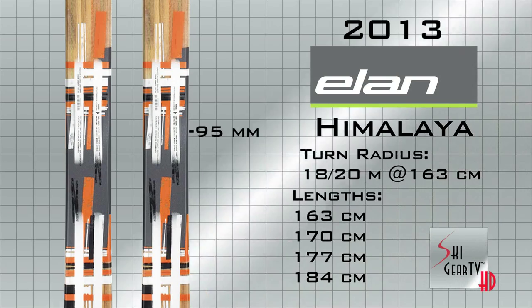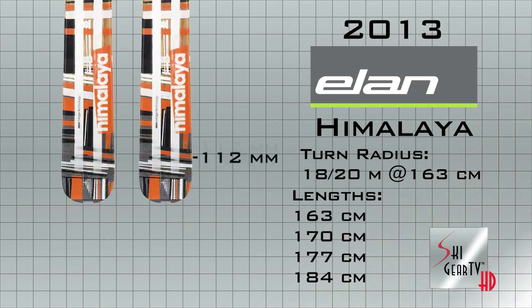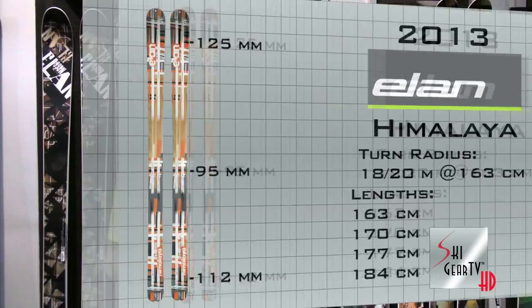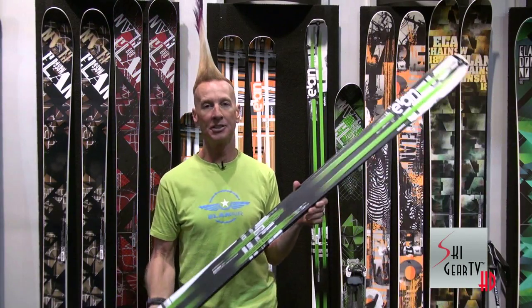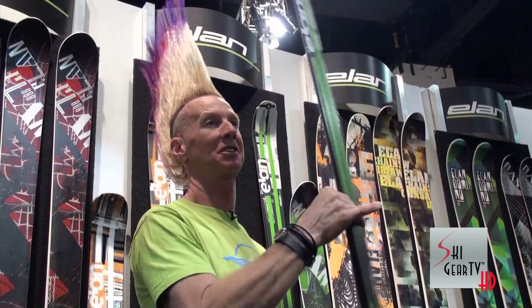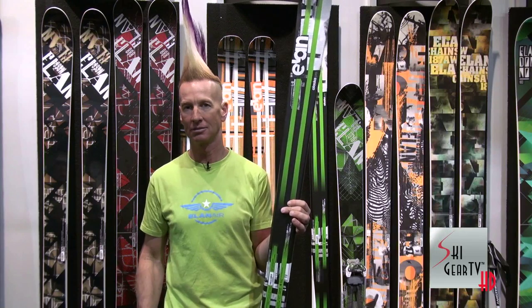This is the Himalaya. It has a little brother — if you're doing some true traditional ski touring, we have its little brother, which is 85 underfoot. And this is the Alaska Pro. This is a 1,200 gram ski. This thing's light — it weighs less than a can of beer, a big can of beer.